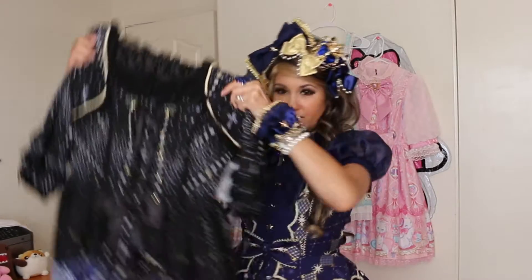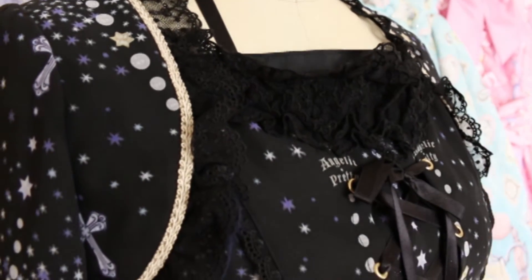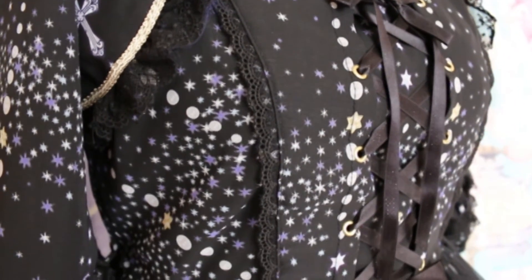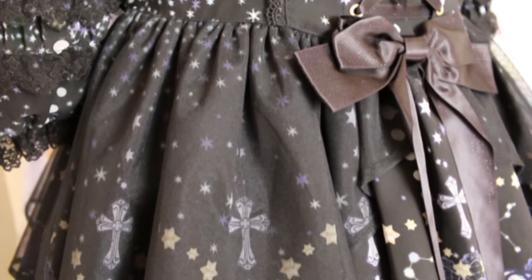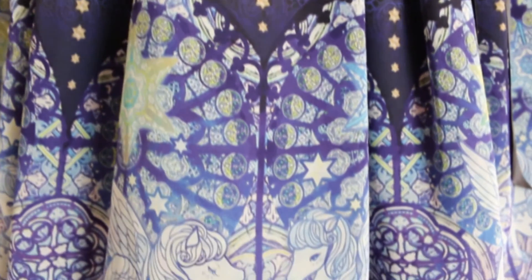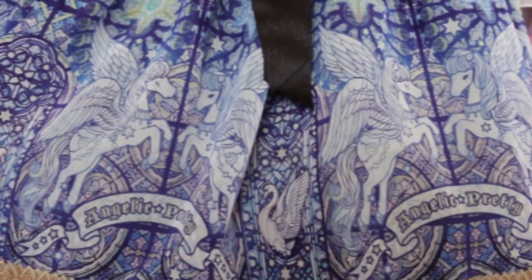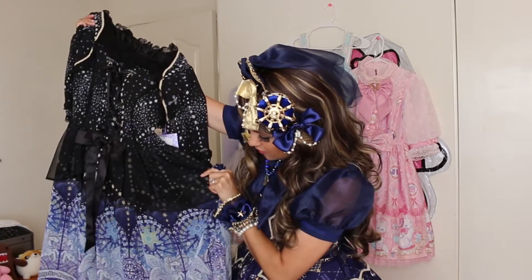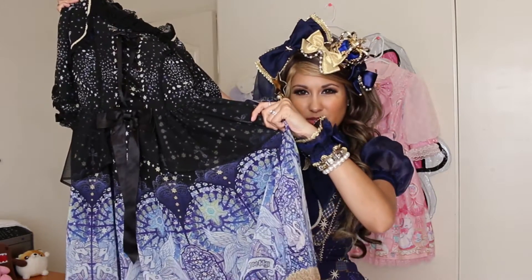And here is the dress. The print is on a chiffon fabric, so it feels really light and flowy. It's also got really pretty over-skirts. I love the corset lacing detail that's both on the front and the back. Lots of lace on the bodice. The print itself is just gorgeous — it reminds me of stained glass windows. I really love the contrast of the different blues, navies, whites, and blacks.